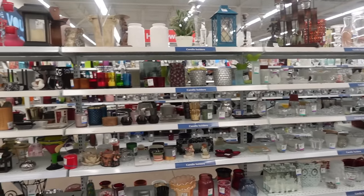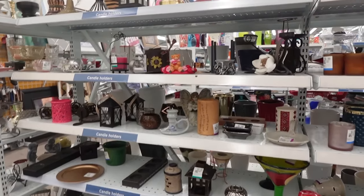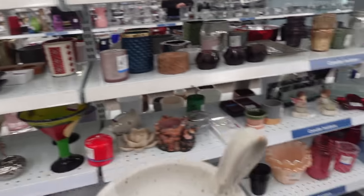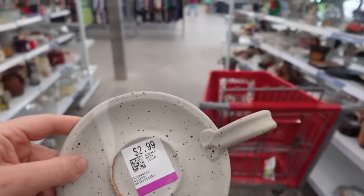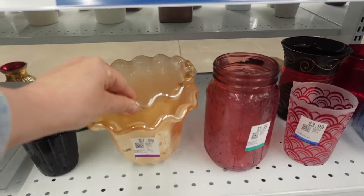One section I never miss is the candle section. I love to look here — I have found some really beautiful unique pieces. That is so pretty, I'm going to add that to my cart. It's $2.99 and of course I've got my coupon. It's kind of pretty and unique.